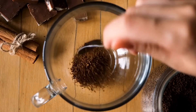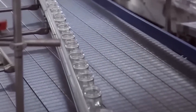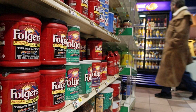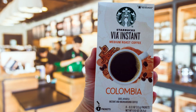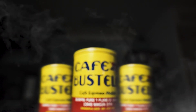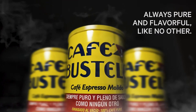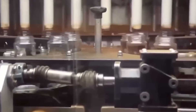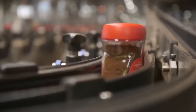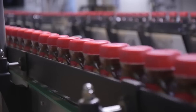Once dried, the instant coffee is ready to be packaged — put into jars, tins, or single-serving packets. Folgers sticks to their big kitchen jars, while Starbucks VIA makes little packets that are easy to take with you. Café Bustelo practically yells at you from the grocery store shelf. Watching the production line is almost hypnotic: jars whizzing down conveyor belts, lids snapping on, labels spinning into place. Millions are made every day, and the smell throughout is still amazing — like the ghost of a coffee shop floating through the air.